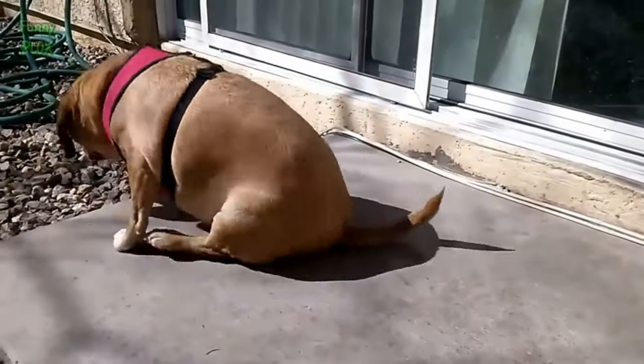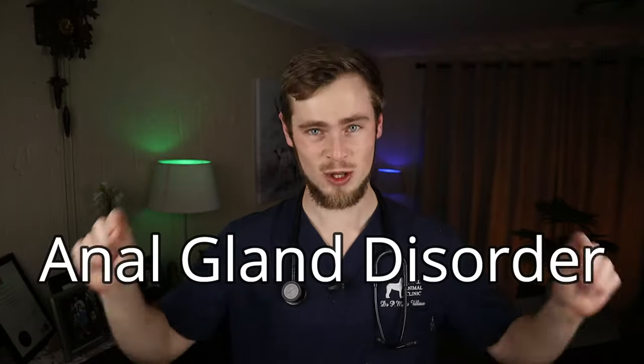You caught your dog doing the booty scoot on your favorite carpet, leaving an awful fishy metallic smell in the room. Why is he doing this and how can this be stopped? Your dog may be suffering from an anal gland disorder.